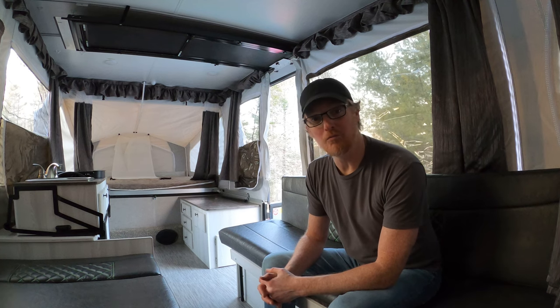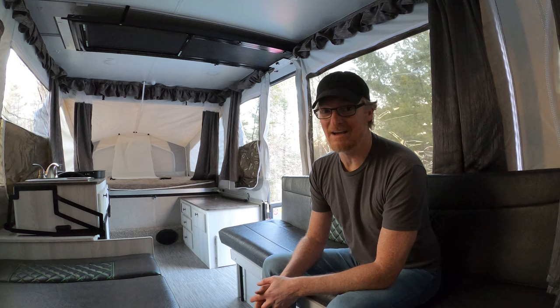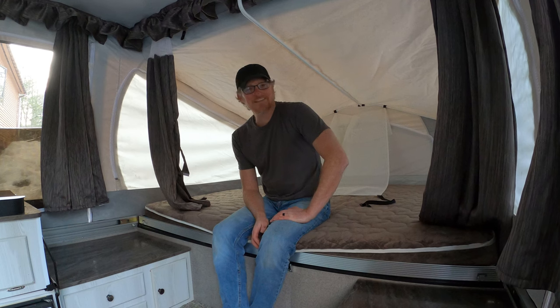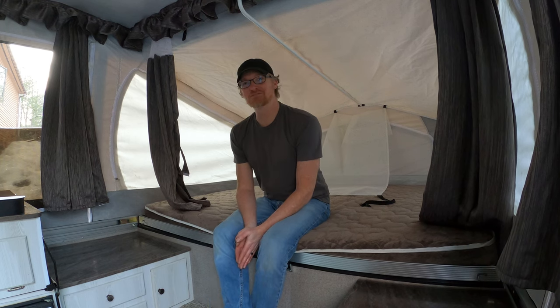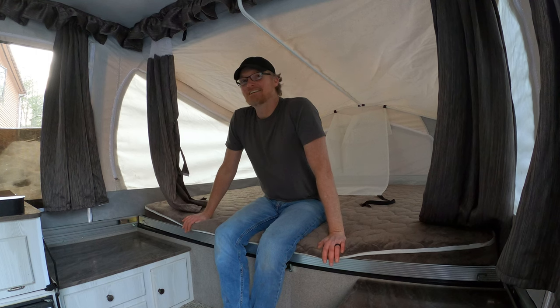I've had to do a ton of work to fix the building issues with this camper. That wasn't fun. But once I fixed them, it's been great. It's been dry — no more dripping water on my kid's head. That was funny. But we've been all over, mostly New England, and we've enjoyed it.